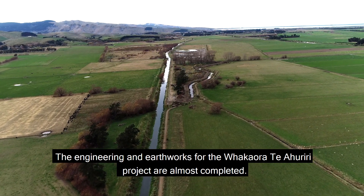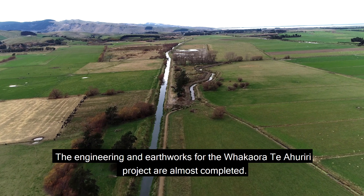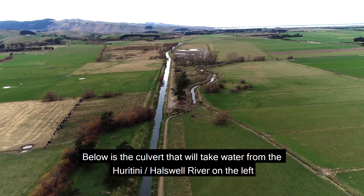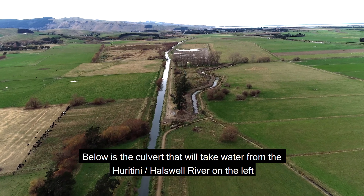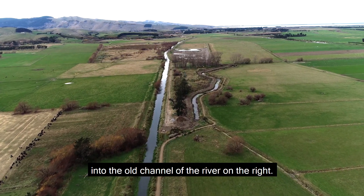The engineering and earthworks for the Whakaorete Ahuridi project are almost completed. Below is the culvert that will take water from the Huratini-Hollsville River on the left into the old channel of the river on the right.